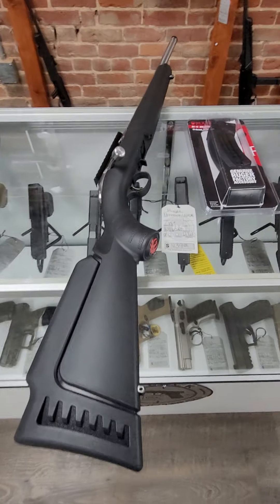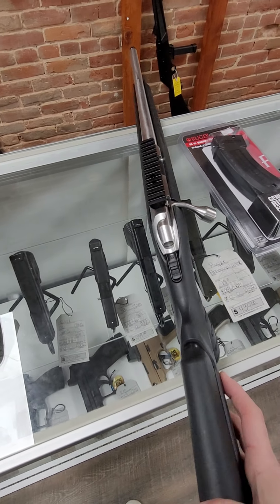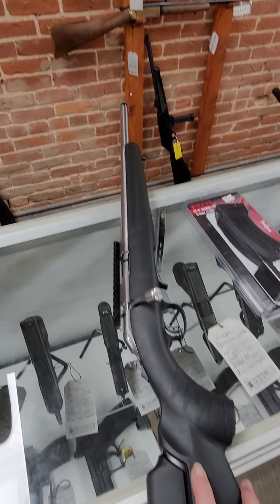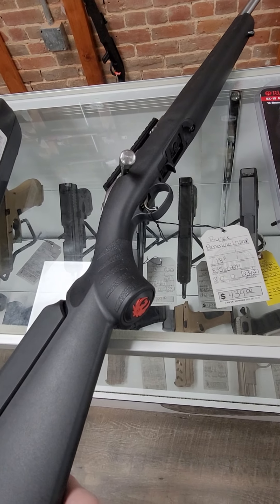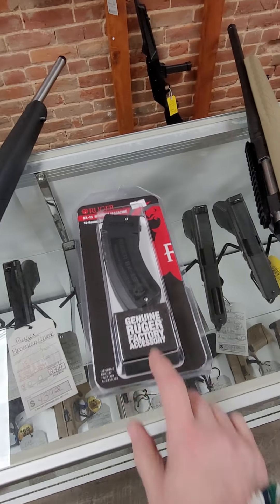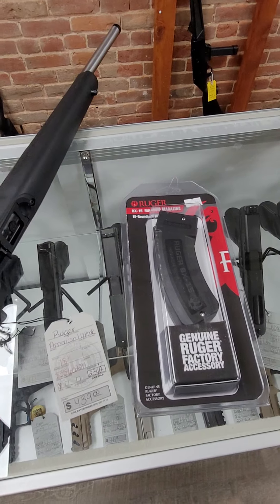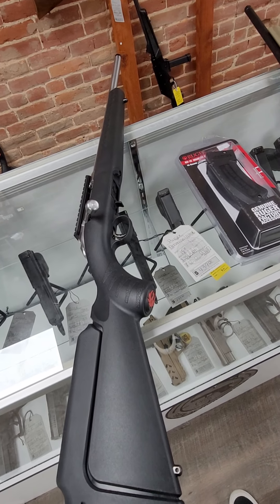And then in long guns, I really like this one. This is a Ruger American Rimfire — stainless steel barrel, 17 HMR threaded barrel. Super nice little gun. This one takes the rotary magazines, and we also have the extended rotary magazines for the 17 HMR and .22 mags in stock. This one runs $439.